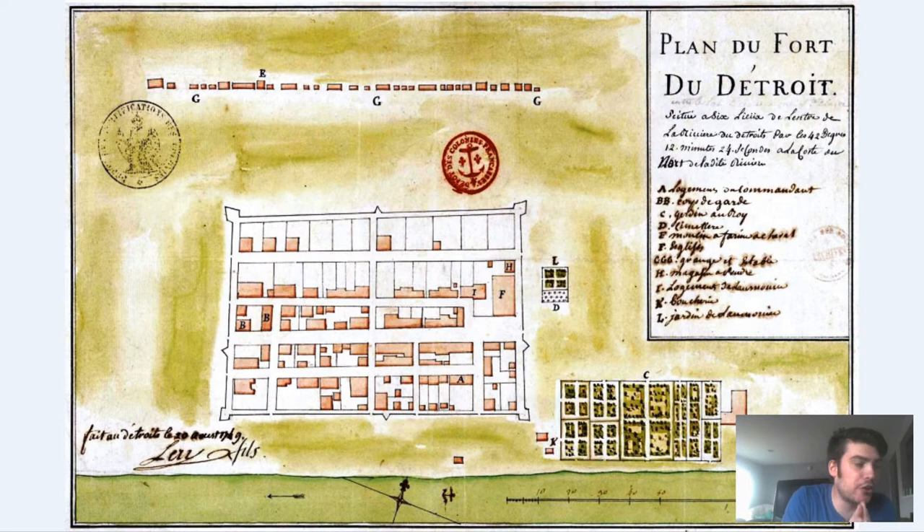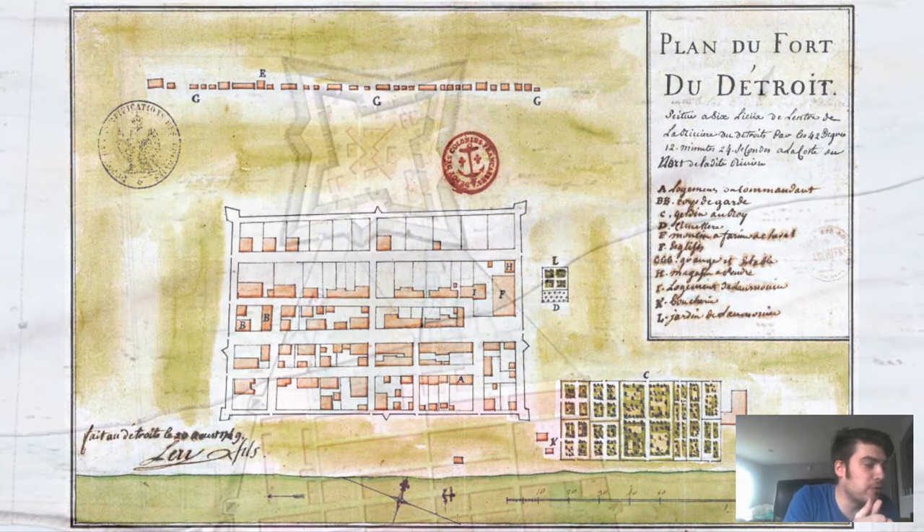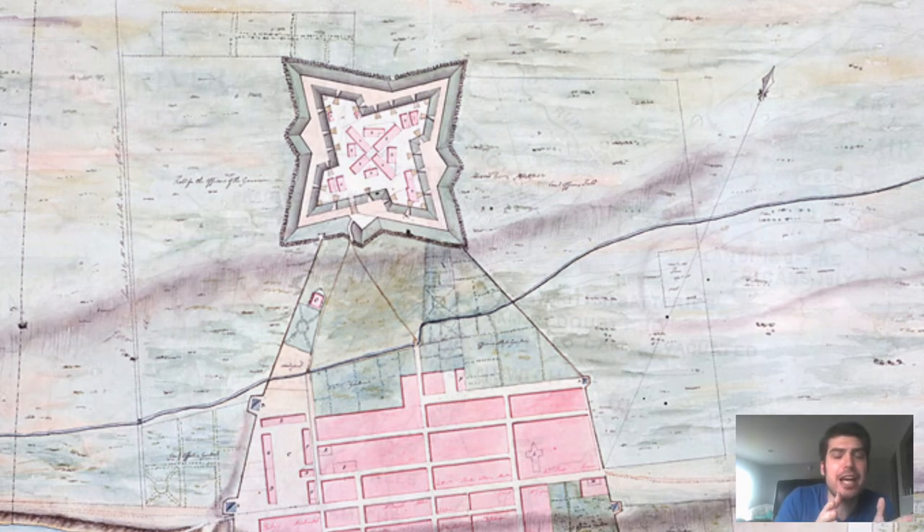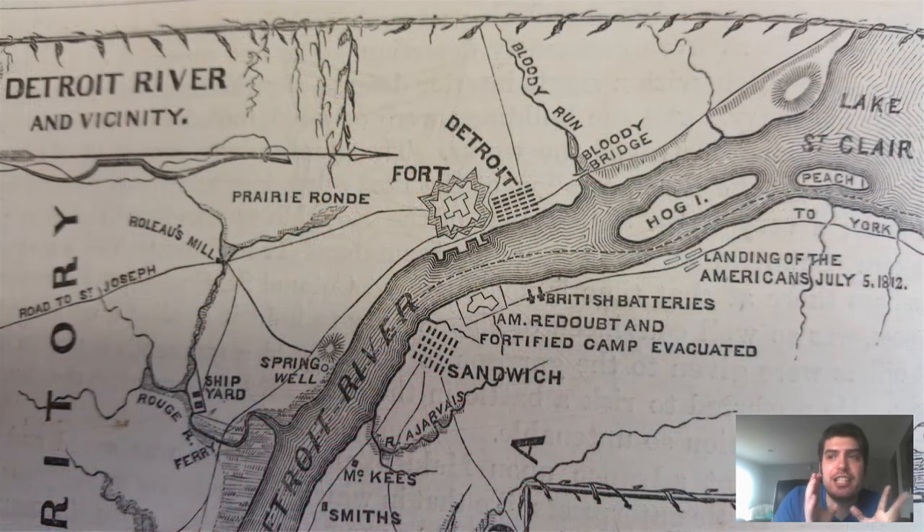Later on, there was a different fort, actually a couple hundred yards from the first one. It was Fort Lernoult, also known as Fort Shelby, and it had significance in the War of 1812. By that time, Fort Detroit was surrounded by the British Army in what is known as the Siege of Detroit.